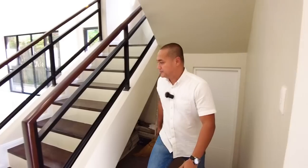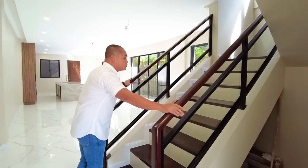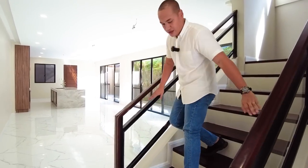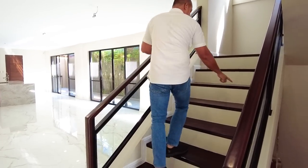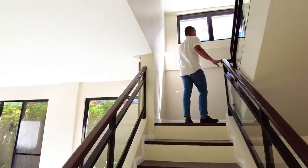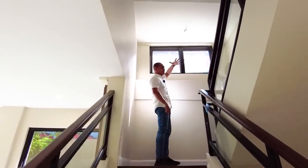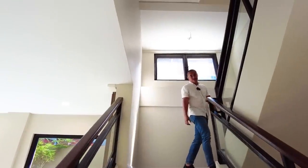Let's go upstairs. For the stairs, we have dual handrails — solid wood material with metal balustrades. For the staircase itself, solid tangili wood material. The area is naturally bright because of the transom window — you can really see the sunlight, and it's 1 o'clock in the afternoon.